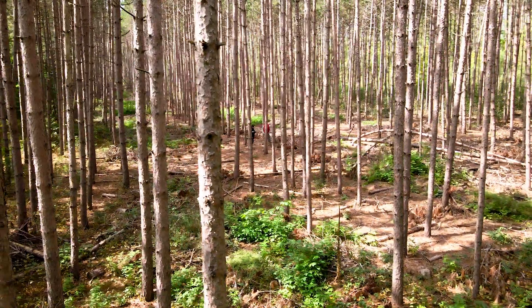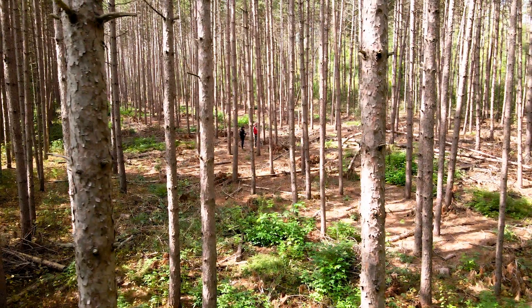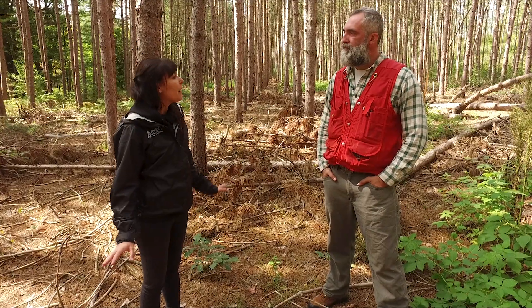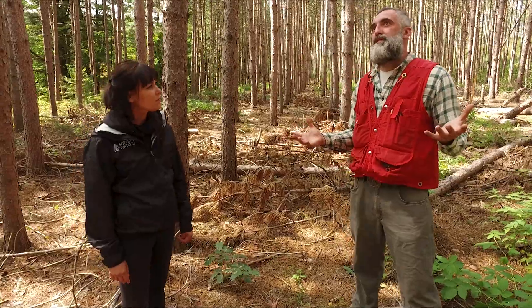Here we're at a second site, which is a pine plantation that's about 35 years old. Fraser, can you tell me a little bit about what happened here? So this stand that we're in right now is essentially what our first site is going to look like in about 35 years.